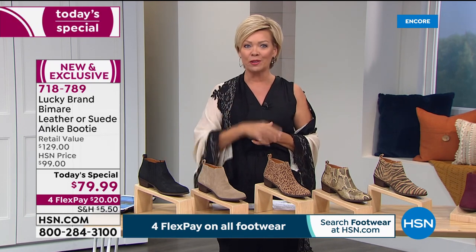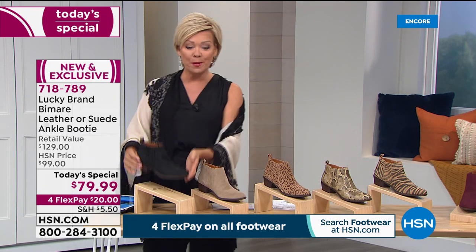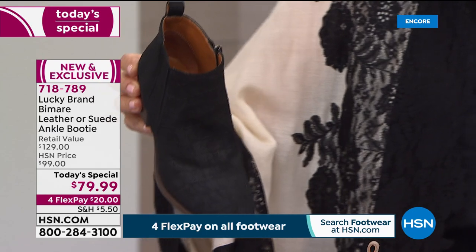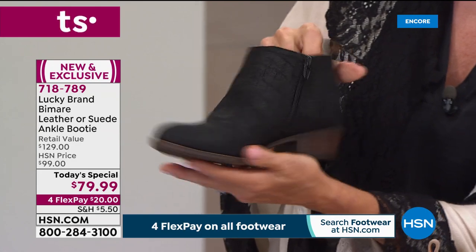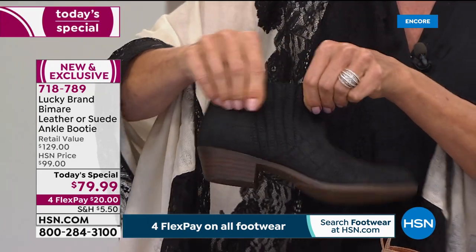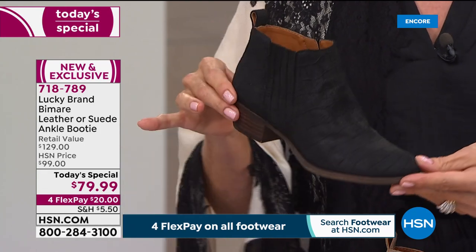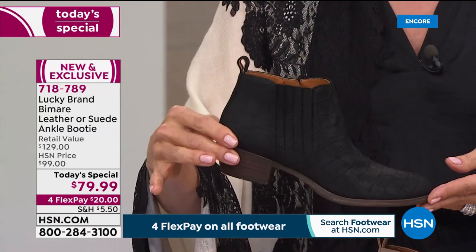First, this is the black croco. We have genuine suede or genuine leathers, and this happens to be a really beautiful, almost distressed croco-embossed suede. Note there's an inside zip, and on the outside you can see all the goring — so you wouldn't even have to unzip this once you decide it's the perfect boot for your outfit, whether it's trousers, jeans, a skinny jean, or a skirt.